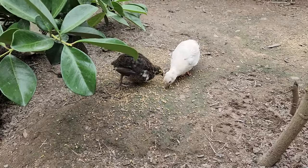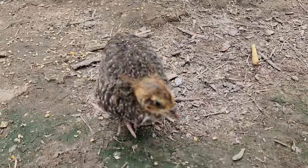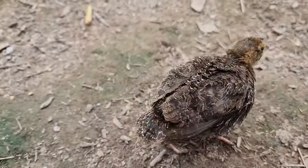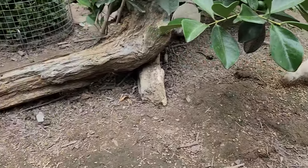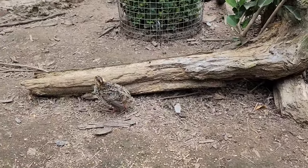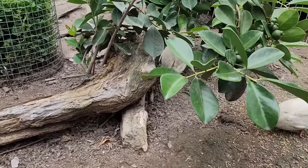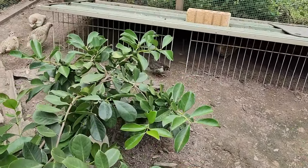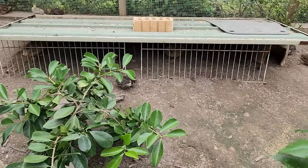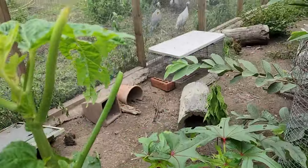Let me know how you introduce young ones to the rest of the flock at your place — it would be interesting to know how you do it. And now I go back to work. Wishing you all the best with all your projects, and see you next time, bye bye!